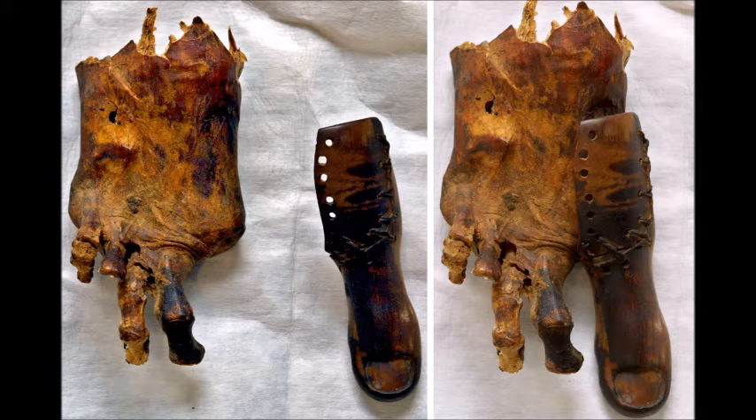Scientists have recently discovered what is believed to be the first prosthetic toe from an Egyptian mummy. This dates back to the time period around 1069 BC and 664 BC. The materials used to create this toe were simply wood and leather.